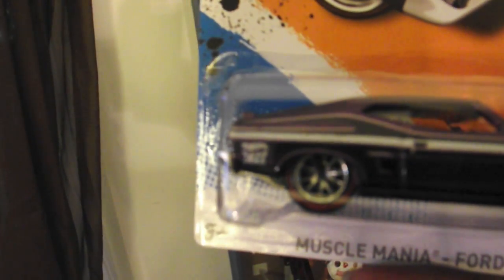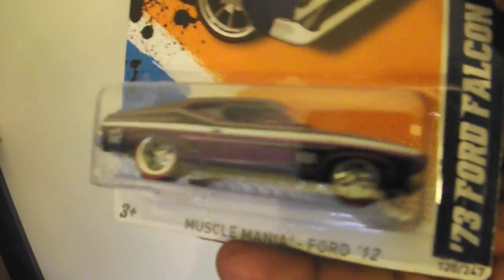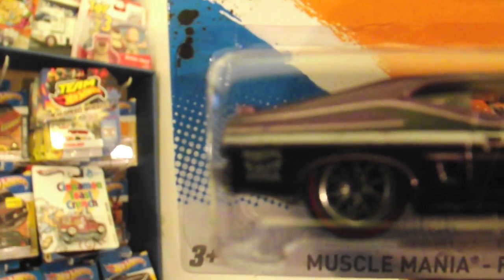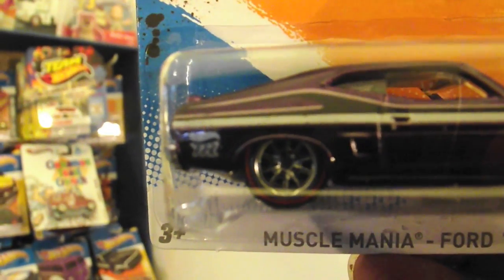And I also found this — I believe this is a Treasure Hunt. Somebody correct me if I'm wrong. Can't get it to focus, but there's a TH on the trunk. So I guess that qualifies as a Treasure Hunt. Has those red wheels on it. Also $4 at Five Below.